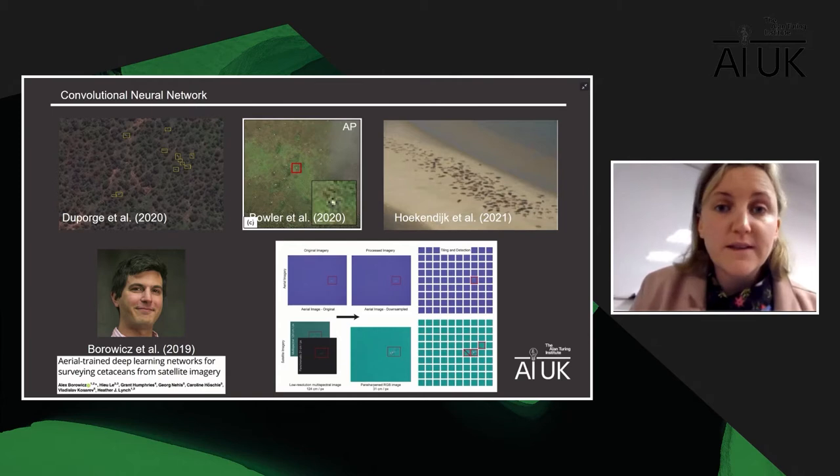The conclusion was that semi-automated approaches are the way forward — for example, the computer removes all the water tiles so we don't spend time looking through those, speeding up the process. This is valuable given the scale of coverage needed.